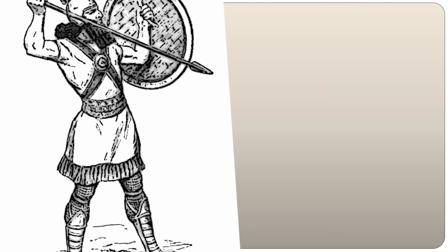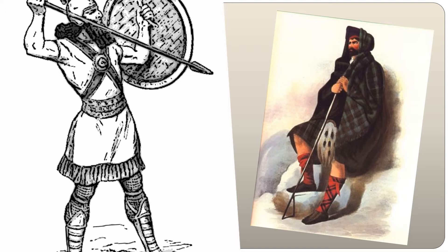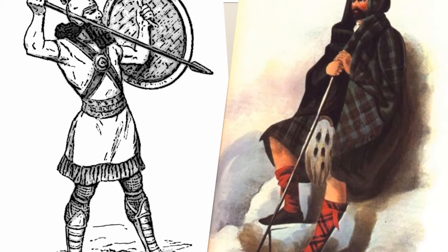Finn McCool is a character who often appears in Irish folktales, taking on the role of the strong Irish warrior. In the legendary story of the Causeway, he is portrayed as a giant, according to some measuring 35 feet tall. On the other side of the Causeway in Scotland there lived his rival, another giant known as Brennendonna.